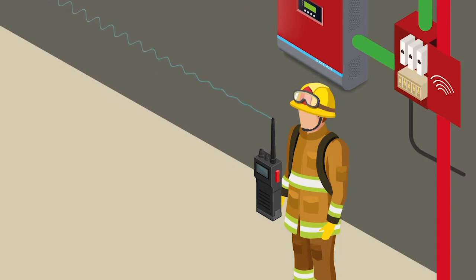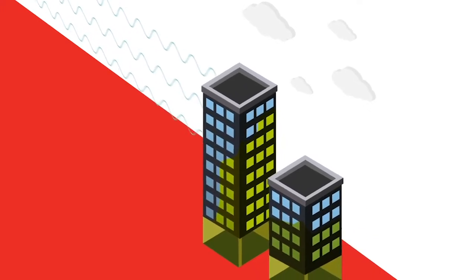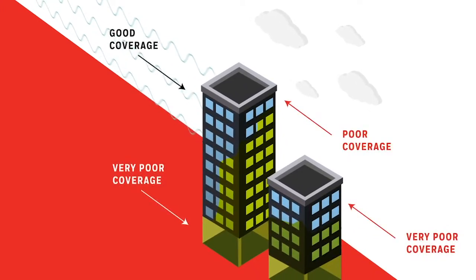To complicate things further, first responders inside the building may also experience dead spots. A building's radio signal strength is determined by the location of the public safety radio antenna and the building's environment, construction, and size.